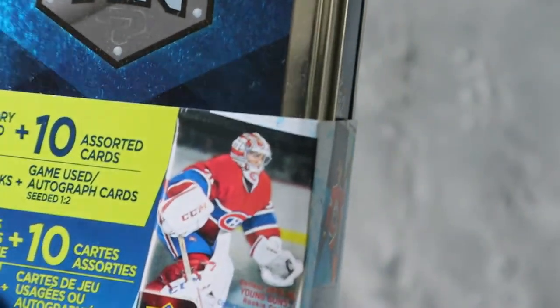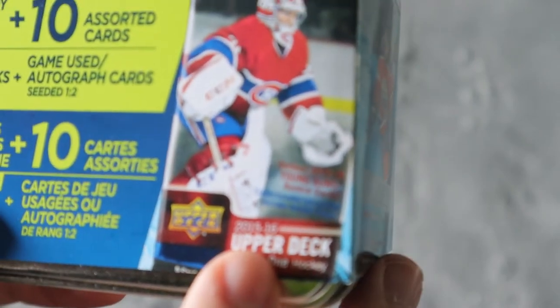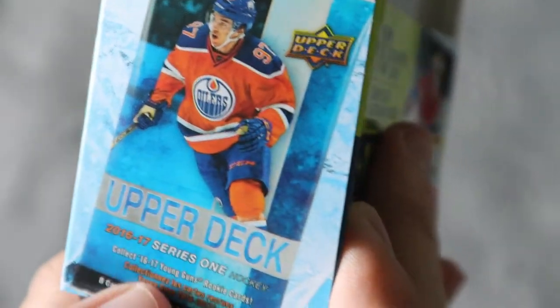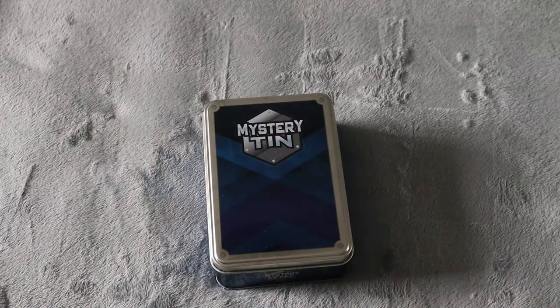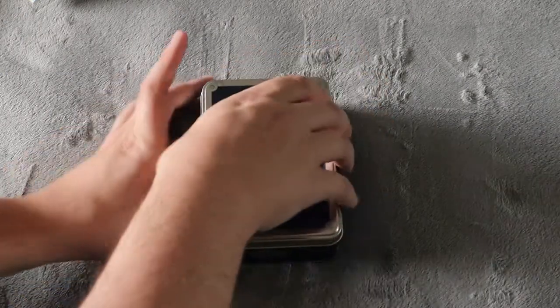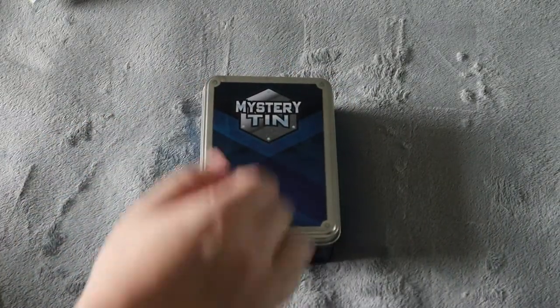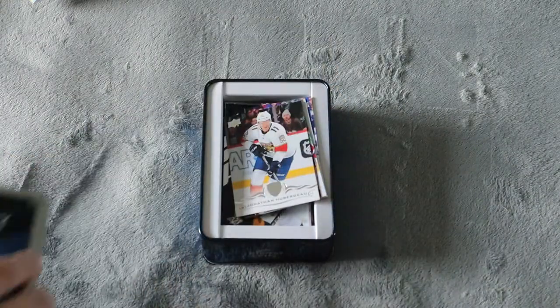Now of course they're going to put the 2015-16 Series 1 pack right on the front, which is doubtful that you're going to get. You'll likely get something like 16-17 Series 1 instead. We're going to open it up for the first time and see what we might get. I do like the idea of them making their own custom tins — that's very unique — but it probably costs them a bit, which is why they don't do it anymore.